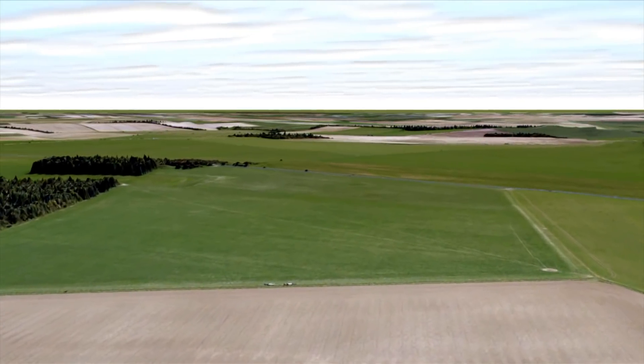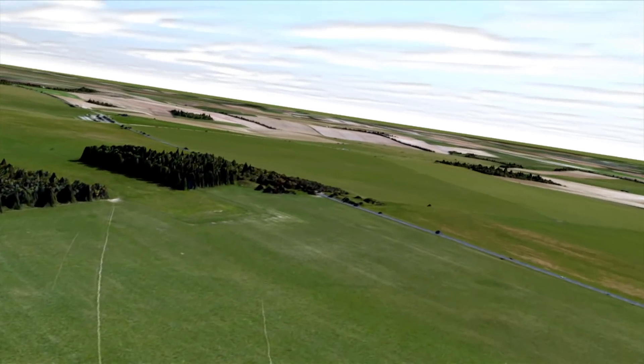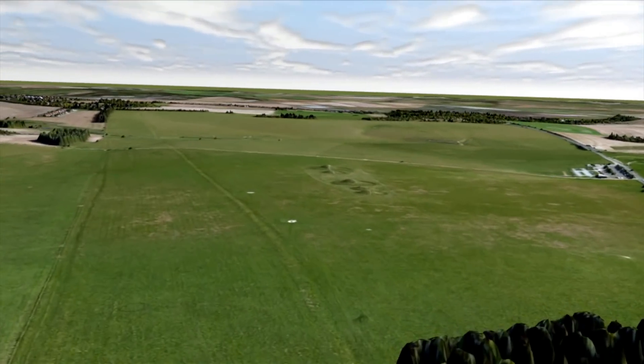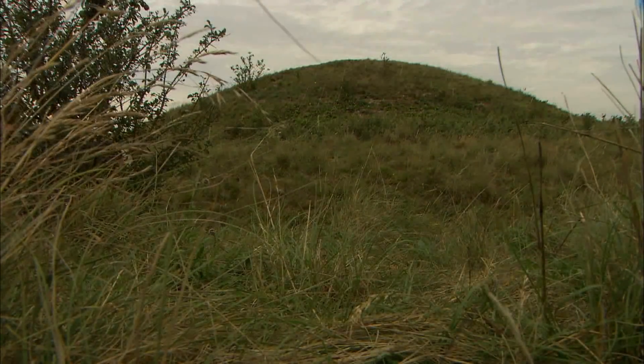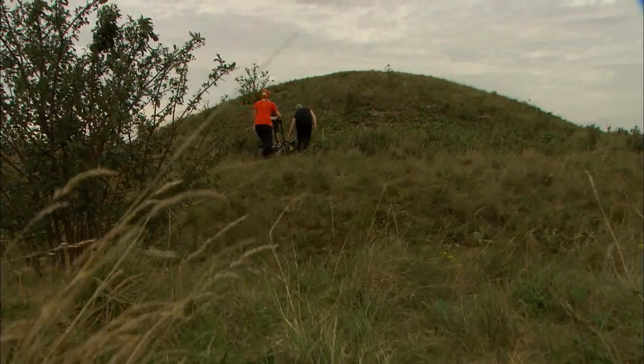The majority of previous studies within the Stonehenge landscape have focused mainly on the upstanding monuments that remain visible today. However, much more is buried and not visible at the surface.